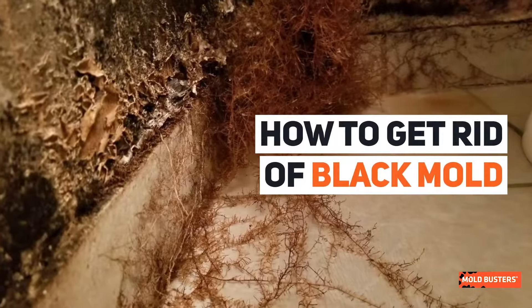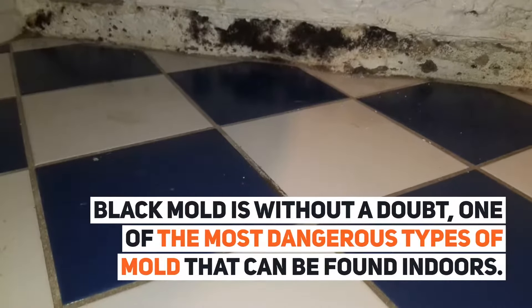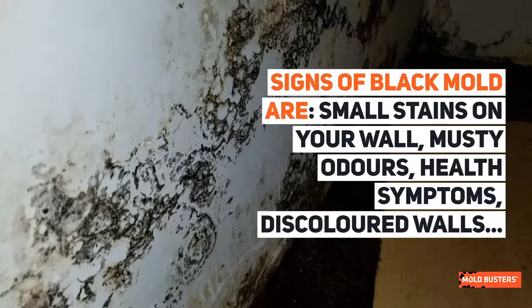How to get rid of black mold. Black mold is without a doubt one of the most dangerous types of mold that can be found indoors. Signs of black mold are small stains on your wall, musty odors, health symptoms, and discolored walls.